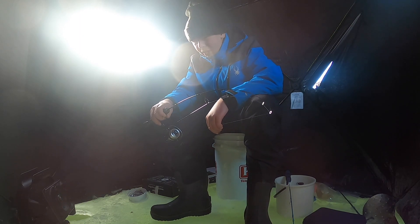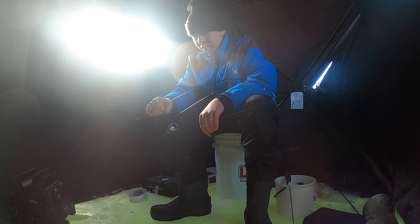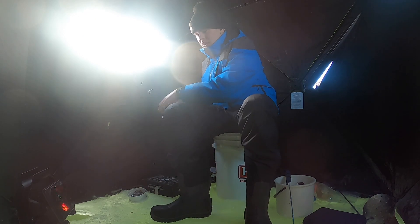That walleye was about 24 and a half inches, probably around six pounds. It was super fat and heavy, and it's just so awesome to catch that fish. That's my PB walleye ice fishing, and I'm so happy to catch it. We're gonna get back to fishing. Stay tuned.